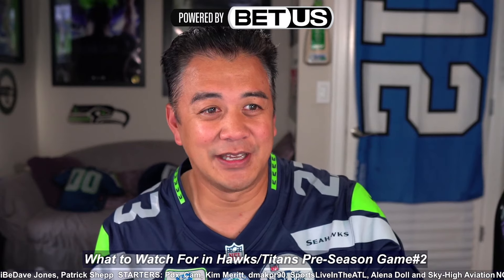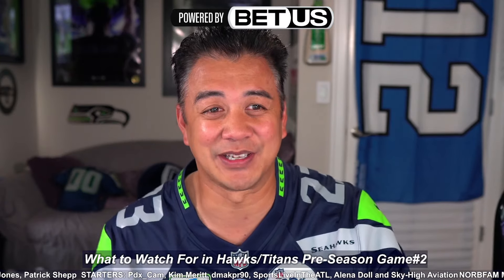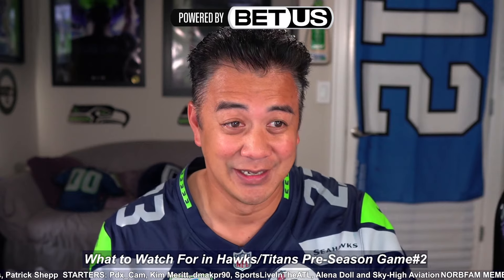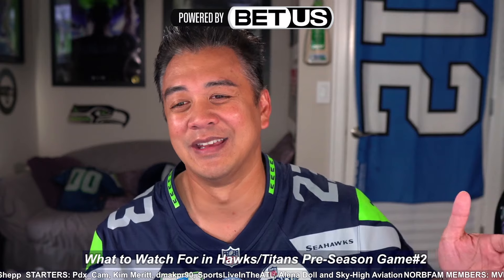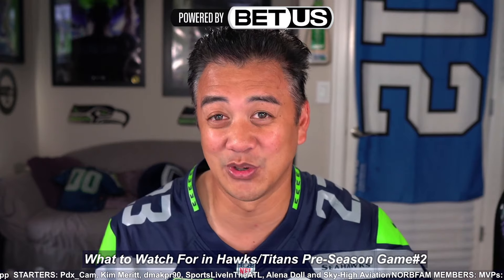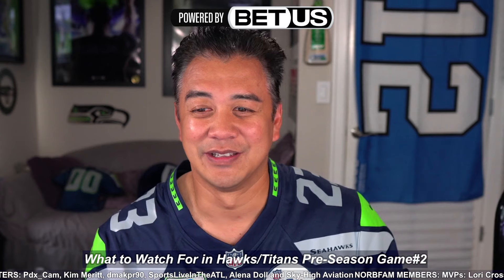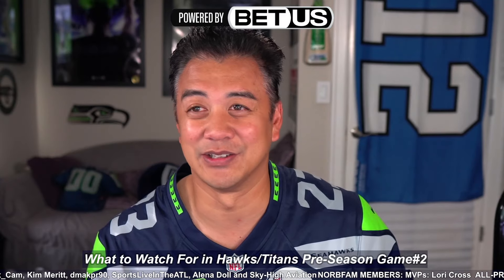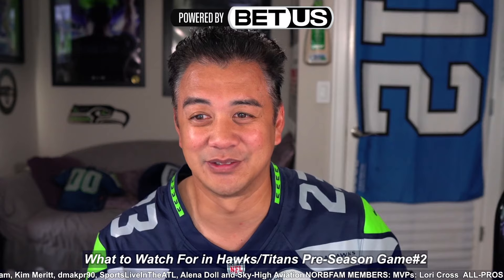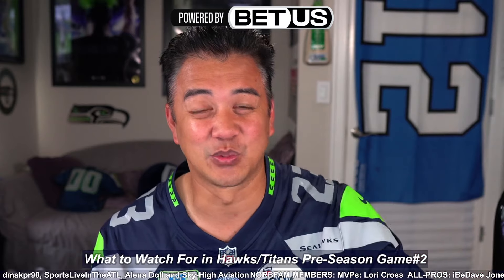First, I just want to say that when it comes to preseason, you can't read too much into it, especially the score and the result, because the score never really tells you much. You're never really as bad as you may look, and you're not necessarily as good as you look either. I think it was Jim Mora who took over the Seahawks in 2009 — went undefeated in preseason and then the regular season record was 5 and 11. So you can never read much into preseason, but there are some things to look for.